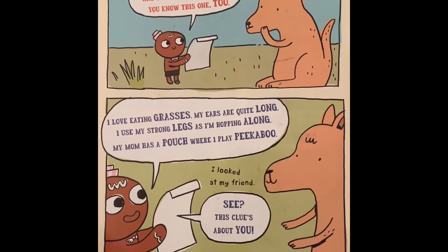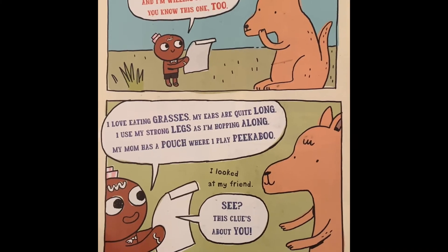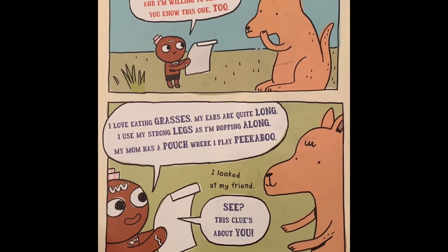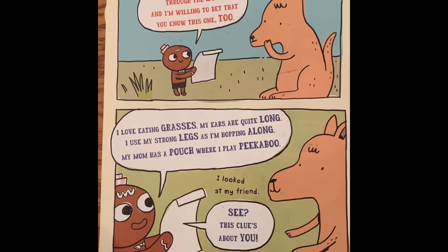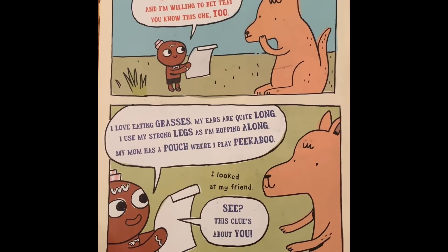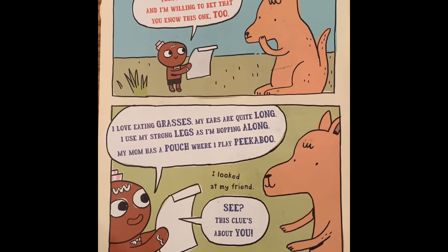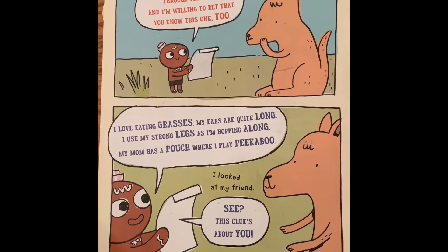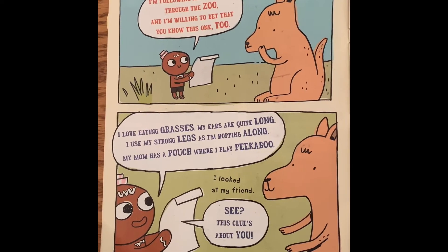I'm following animal clues through the zoo and I'm willing to bet that you know this one too. I love eating grasses. My ears are quite long. I use my strong legs as I'm hopping along. My mom has a pouch where I play peekaboo. I looked at my friend. See? This clue's about you!